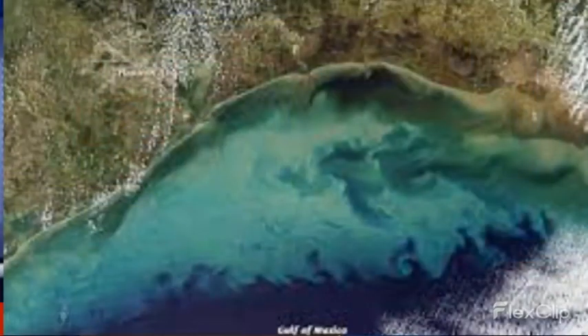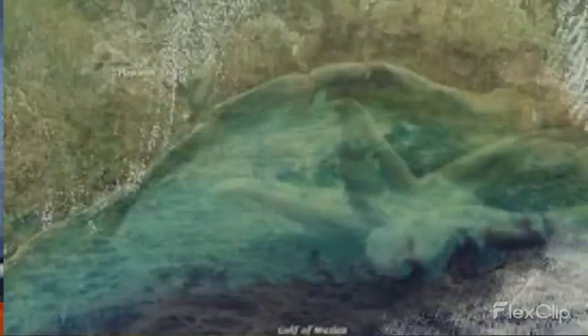EnviroPigs have promised to reduce the likelihood of algal blooms in the future. The goal behind these transgenic pigs was to introduce them to a large-scale farming operation and eventually to be used for consumption. According to scientists and the EnviroPig handlers, they look the same, act the same, and behave just as normal pigs.